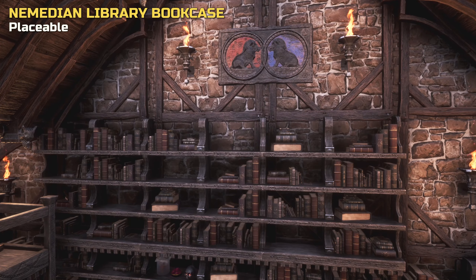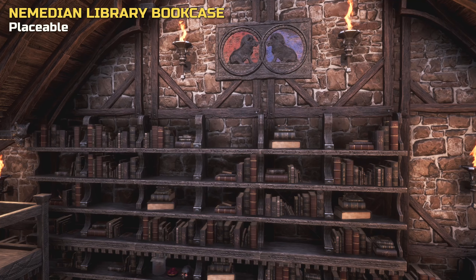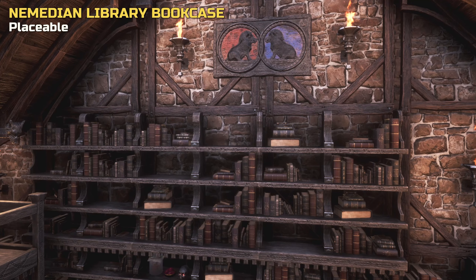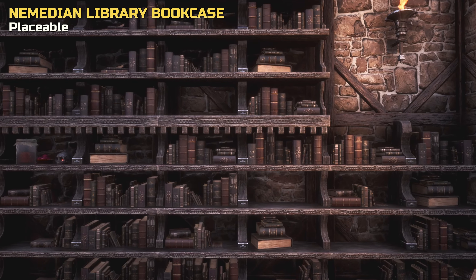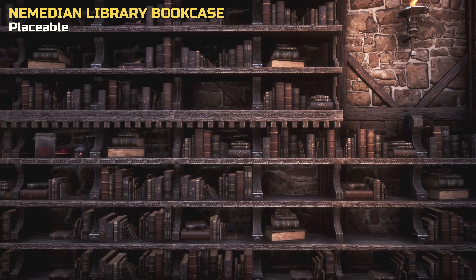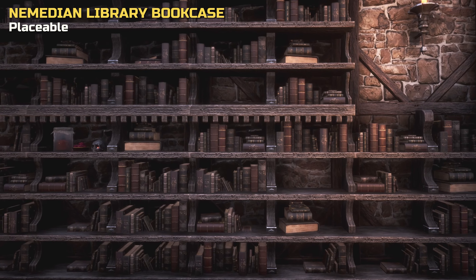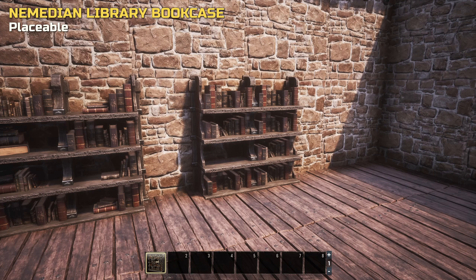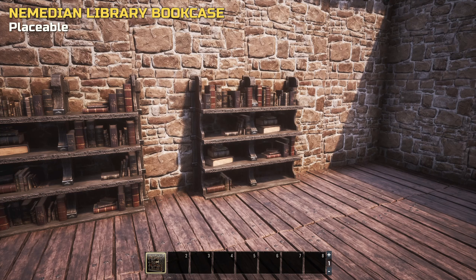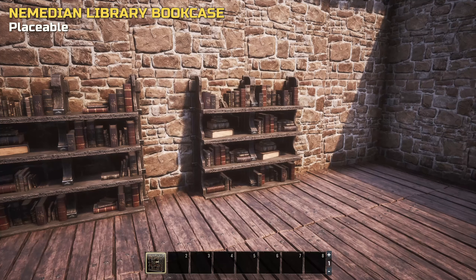The most impressive item included in this set is the Library Bookcase. It's a real bookcase and not a hidden door like the previous Aquilonian one, and it looks quite detailed. It comes with all books in place. What makes it extra special is that you get not just one, but a ton of different bookcases — when you preview the placement, it cycles through a ton of random configurations of books, allowing for a more diverse overall look.